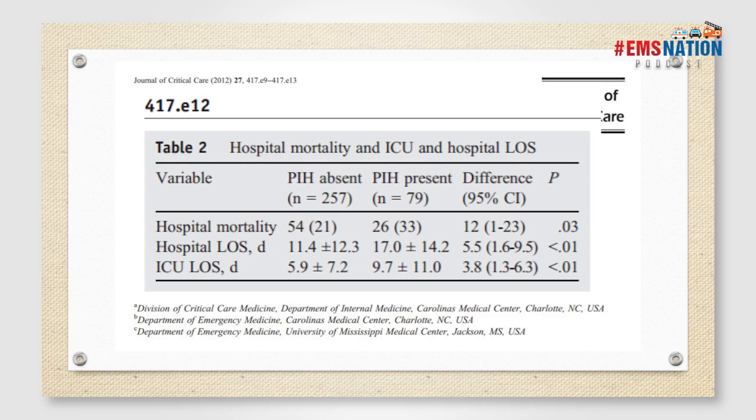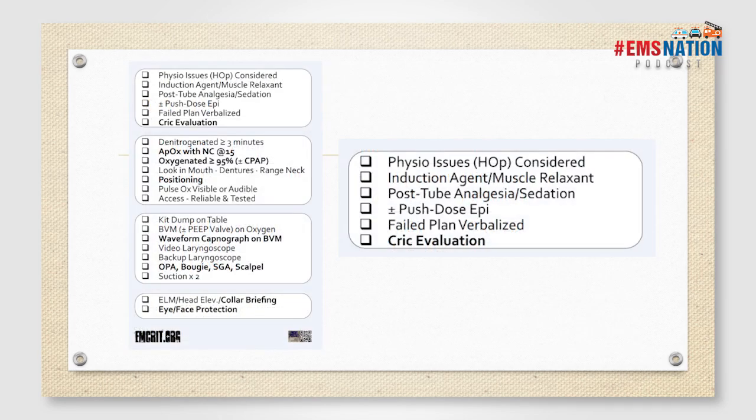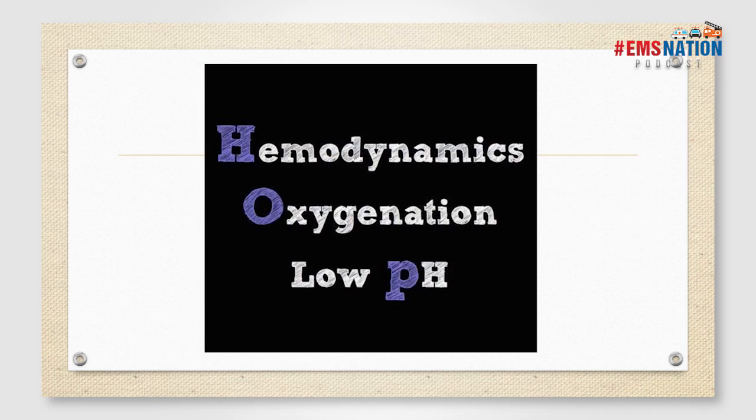Peri-intubation hypotension has a significant effect on patient outcomes. Length of stay also increased from 11 to 17 days. That's why we have to train like we fight and have the tools, skills, and mental clarity to appropriately resuscitate our patients. Anyone using a laryngoscope should also be using a checklist when approaching RSI patients — from Dr. Weingart's checklist on emcrit.org. Note the fourth bullet point: plus/minus push-dose epi. He talks eloquently about the HOP killers.